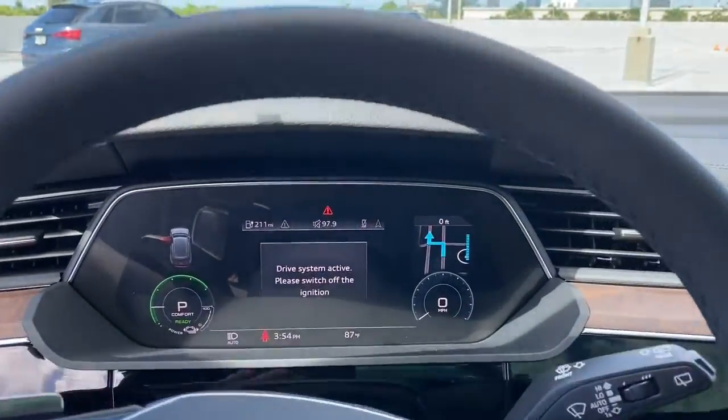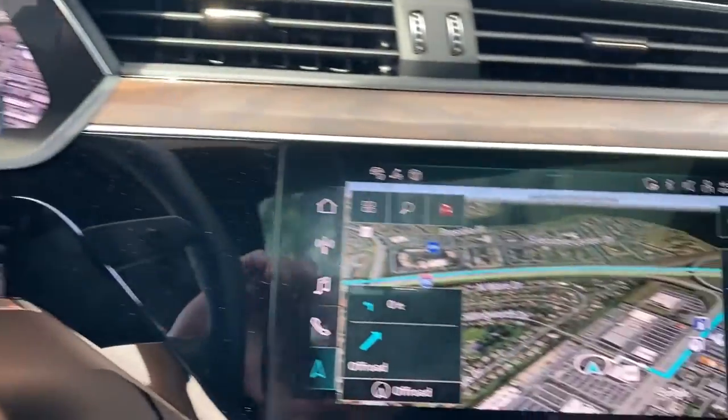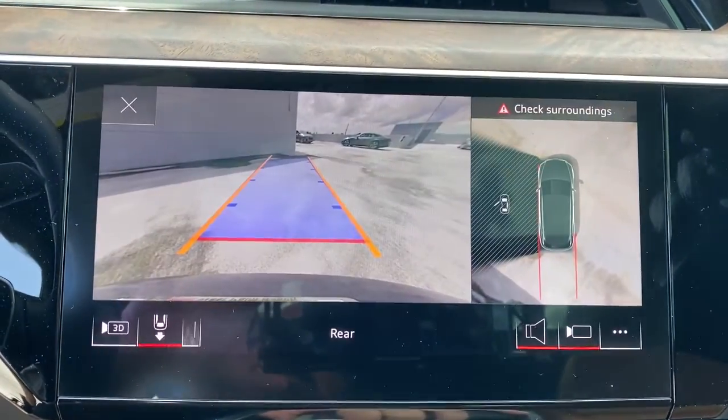Don't miss the chance to drive this stunning e-tron GT. Our team will give you an outstanding road test experience. Stop in today.